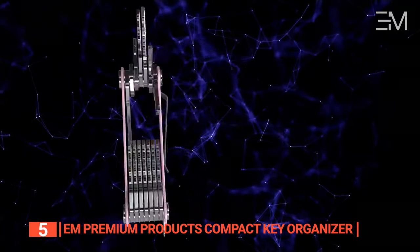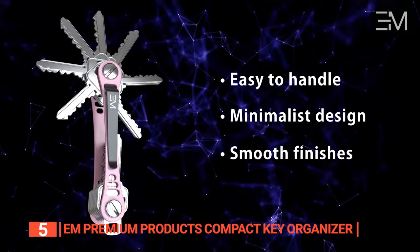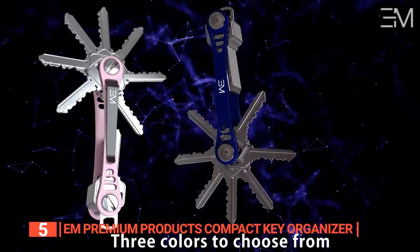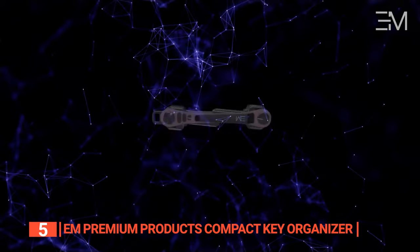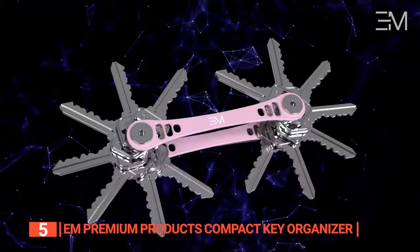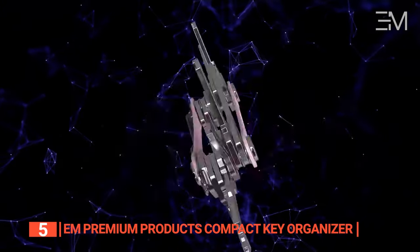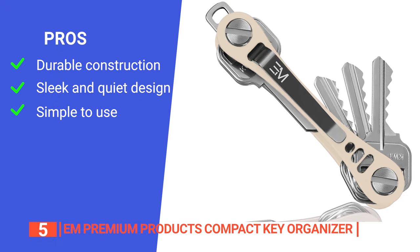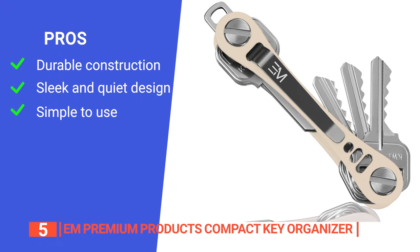Ideal for those seeking an inventive key management solution or a thoughtful, refined gift for the discerning gentleman, this minimalist key chain holder excels in every aspect, combining durability, functionality, and elegance. It's the quintessential key companion for those who prioritize superior design and utility. Its pros are that it is made from aircraft-grade aluminum, ensuring it can withstand daily wear and tear.